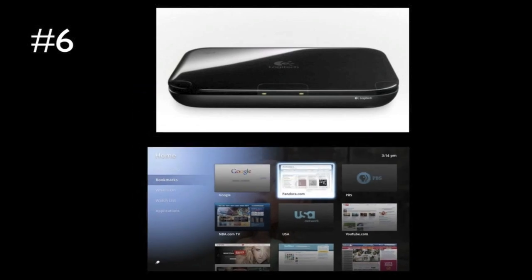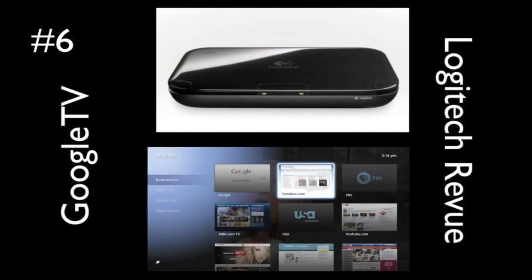Coming in at number 6 is the Google TV from the Logitech Revue. Now this is better than the Apple TV in my opinion because I think there's more features. You can browse the web, you can still stream video, and I just think it has more features and it looks better than the Apple TV.